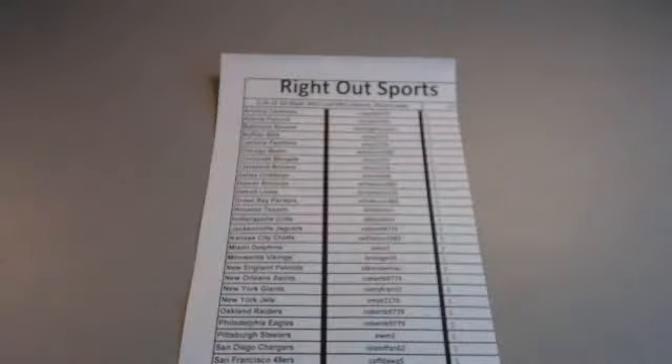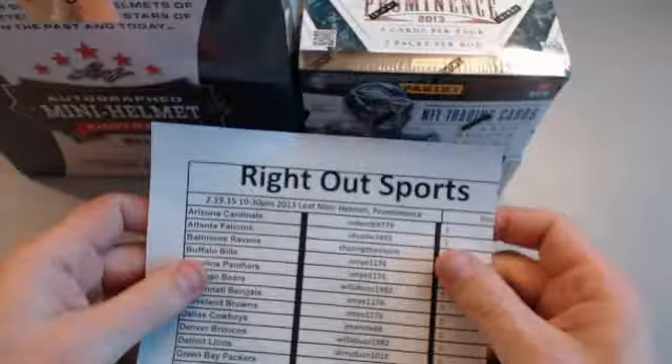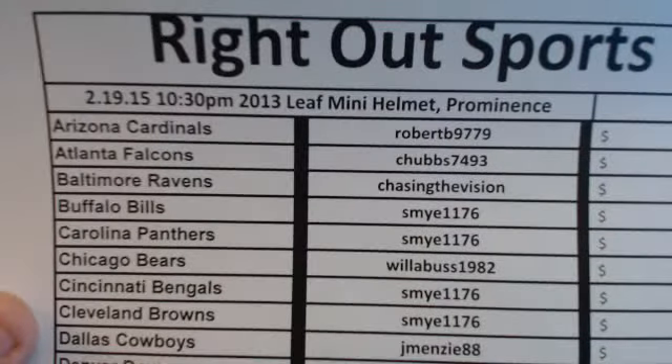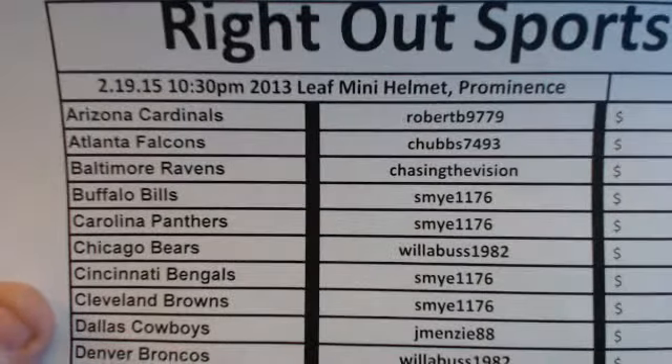Okay guys, on to the last break of the night — a box of 2013 Prominence with a Leaf autographed miniature helmet mixer, two-box break. We pulled a Percy Harvin helmet earlier. Let's see what we can get out of this one. This auction ended Thursday night on eBay. We'll get everything shipped out tonight and early in the morning, we'll get them there as fast as we can.